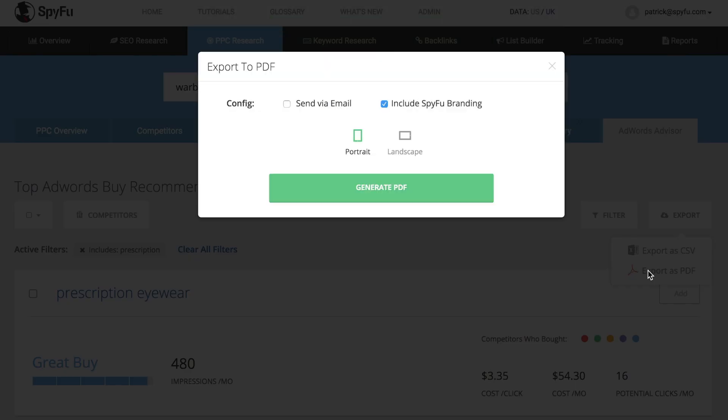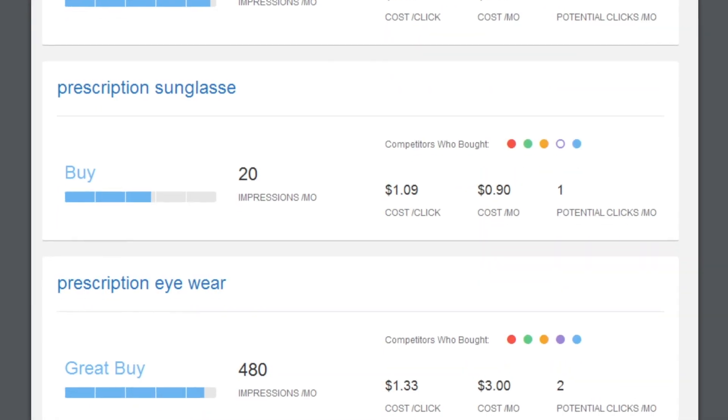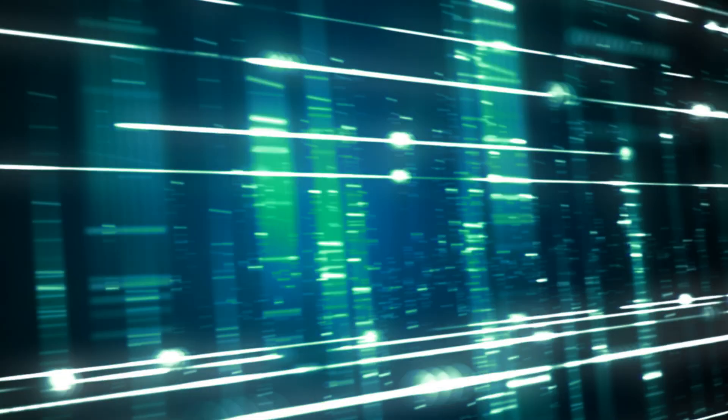You can filter this list and export it with all of the keyword details, as well as your potential impressions and clicks. How does this work, and why are we so pumped about it? A closer look behind the screen.